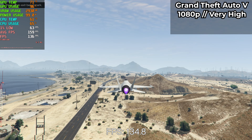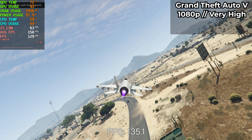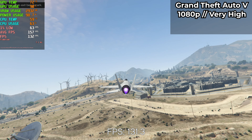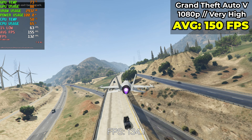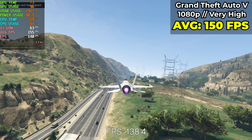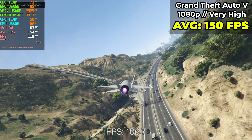Let's start easy with Grand Theft Auto 5 since it's actually a game that came out around the same time as some of the components in this machine. Running the canned benchmark at 1080p resolution with the graphics settings at very high, this machine was able to average around 150 fps. Pretty great performance for people who still play this game regularly, especially in modded servers. The temperatures of the CPU and GPU were also pretty good, never really getting over 80 degrees Celsius on either of them.